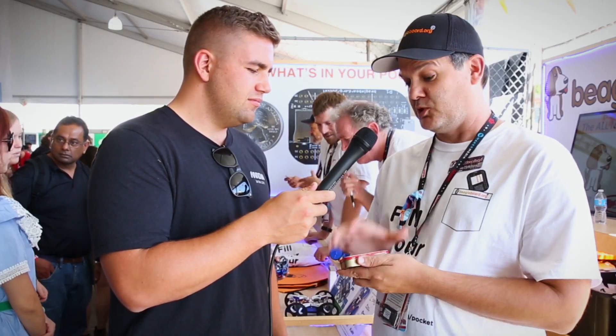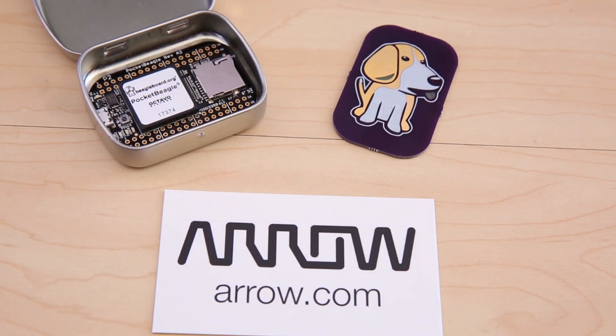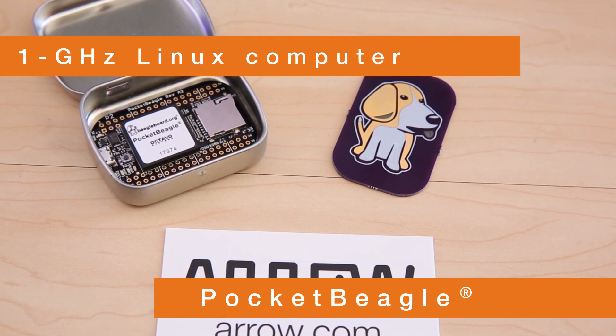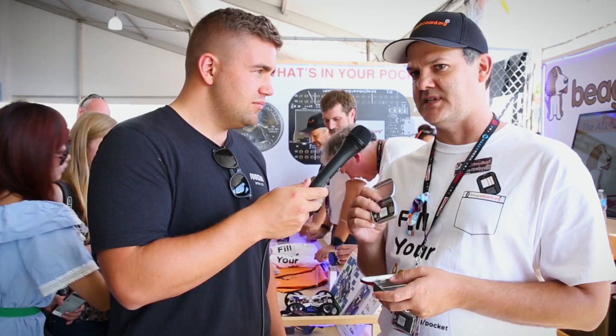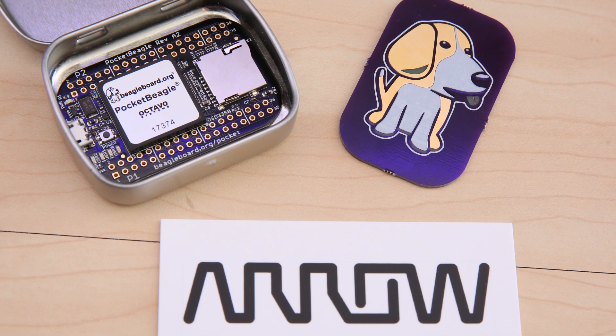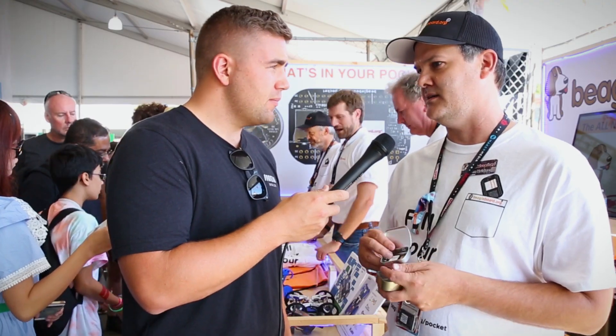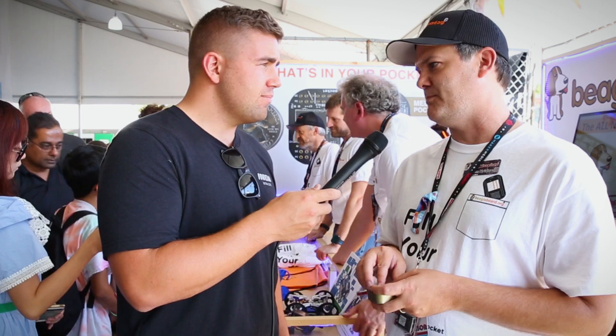We've gone from the really small form factor to the ultra small, so this is a full gigahertz Linux computer with microcontrollers built in for doing real-time I/O type functions. It's got analog to digital converters and everything you need to start making real projects right away. So I threw together a couple of quick projects.